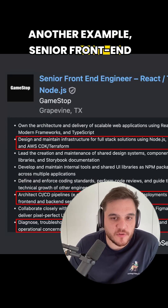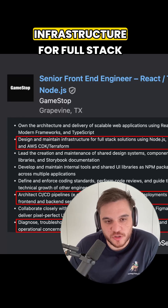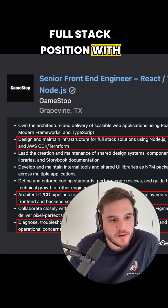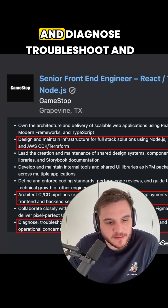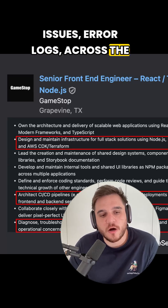Another example — senior front-end engineer. They want React and TypeScript, but actually it's about designing and maintaining infrastructure for full-stack solutions, which is definitely a full-stack position with AWS, CDK, and Terraform, protecting CICD pipelines, and diagnosing, troubleshooting, and resolving performance issues and error logs across the whole production system.